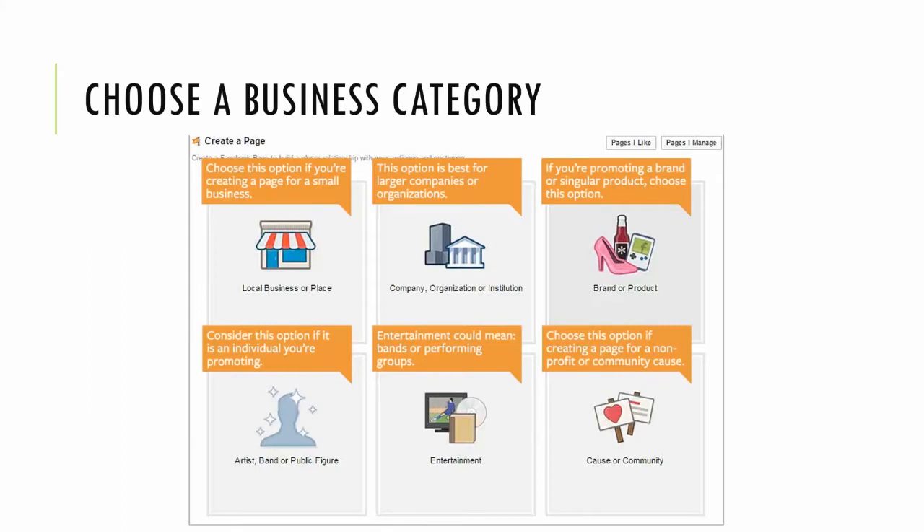Don't let the page type options confuse you — just break it down and see which one fits your business or service correctly. For local business or place, you're going to need an address. So if you just have a product or brand that you're selling on Amazon or Etsy but don't have a brick-and-mortar, you can't put your home address. Therefore you would fall under the brand and product category. That's basically the difference between the two.